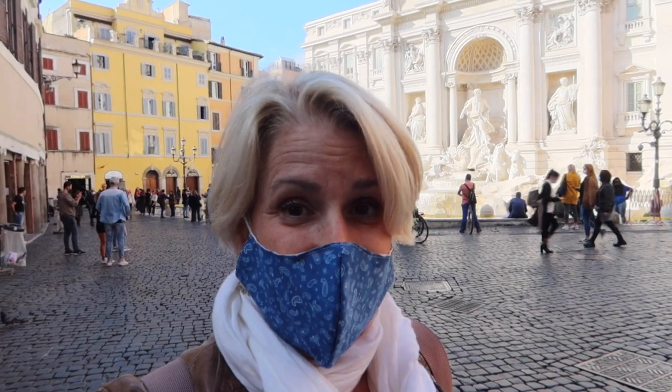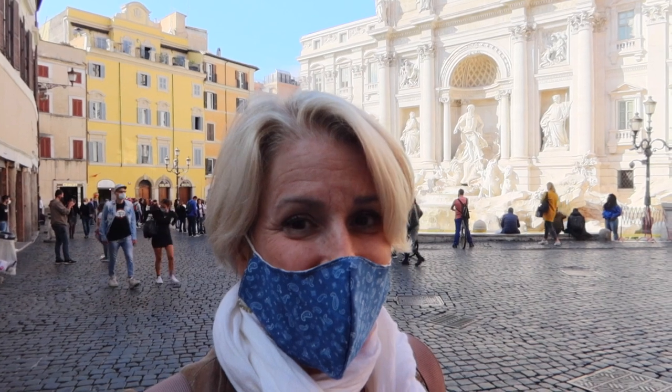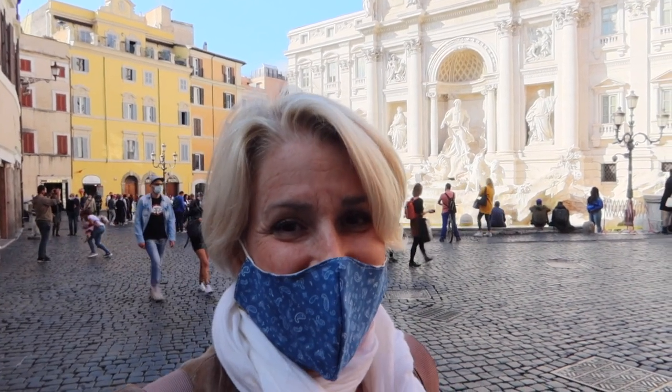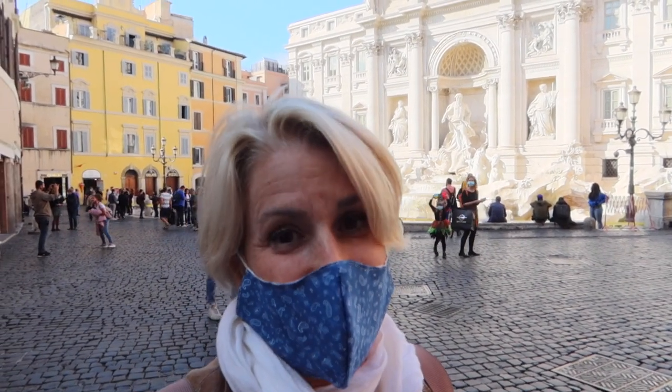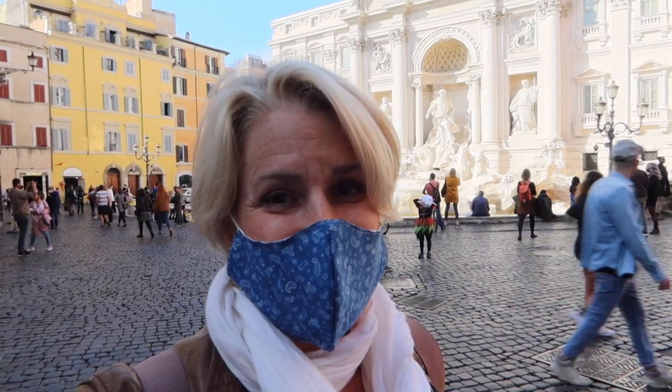I'm going to take you on both of these walks, show you some of the hidden gems to see and do along the way, along with some places you can eat. And at the end of this video, I'm going to tell you how you can get a discount on my e-book just for watching this video. So let's go.